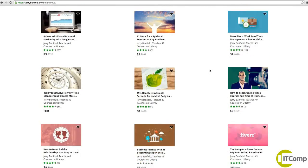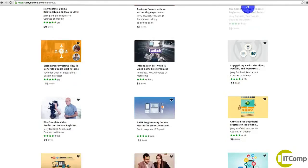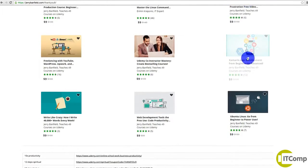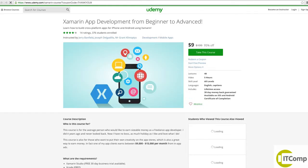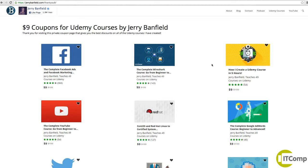Now anything else you want to learn — for example if you want to learn productivity, I have a productivity course here you might enjoy. If you want something like Xamarin app development, you can get this course for just $9. I have lots of courses on here you might love for $9. So thank you very much for completing this course. Congratulations and I hope you enjoy using this Keylogger.